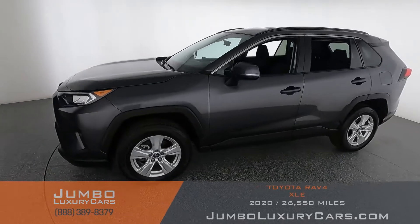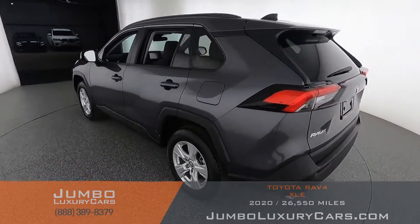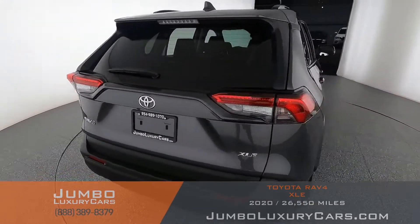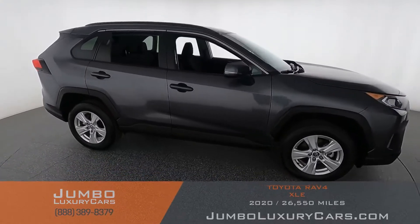Welcome to Jumbo Luxury Cars. Here is your 2020 Toyota RAV4, stock number 9296. This vehicle currently has 26,658 miles and, according to Carfax, has no accidents reported with one previous owner. Our goal here at Jumbo Luxury Cars is to give you the most transparent buying process.